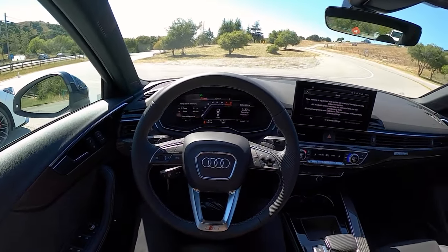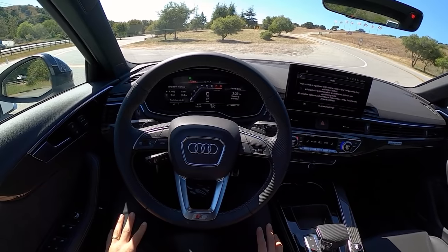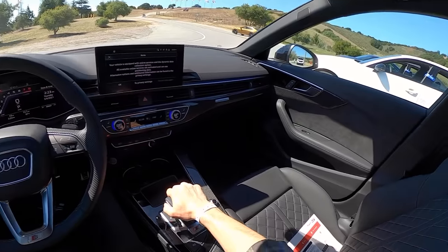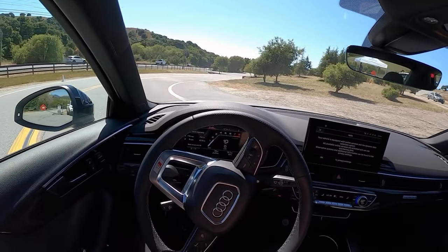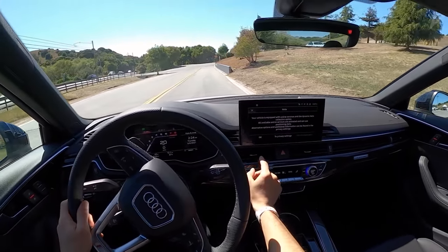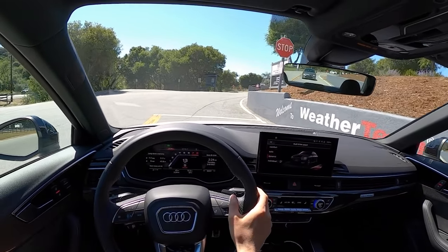We've got some beautiful California back roads here. We're at Laguna Seca, and we did some track testing of the TLX Type S. Just outside of Monterey, we've got some pretty good driving roads. Let's go have a bit of fun. Let's put it into sport mode — or dynamic mode in Audi speak.